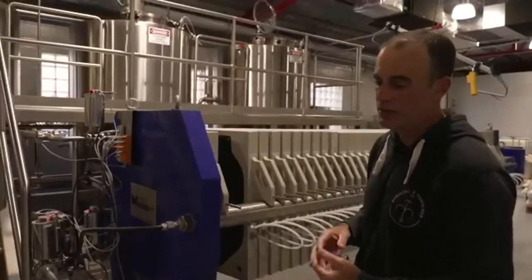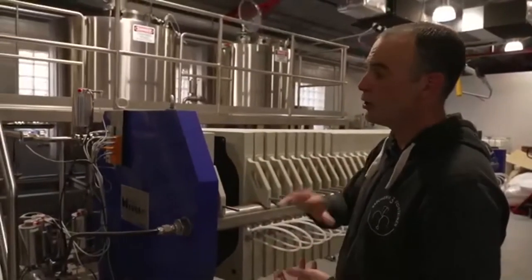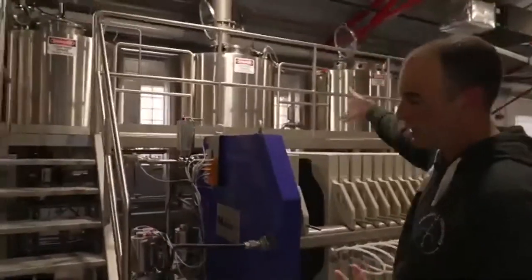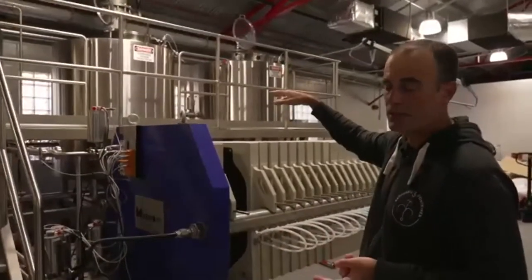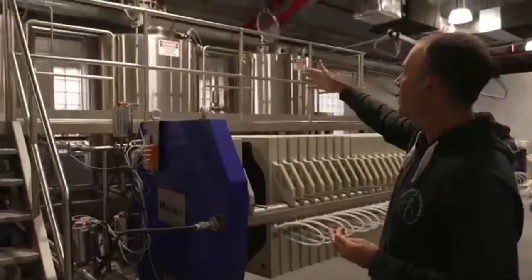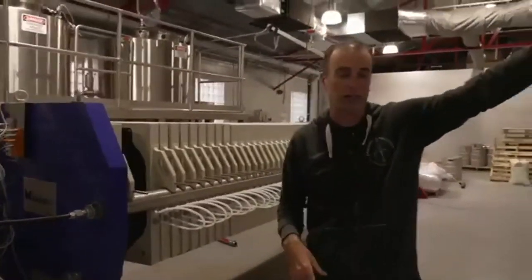Locally on the islands most breweries send the spent grain to farms — pig farms especially — because it's really good animal feed, still has sugar and proteins in it. Once the liquid — still called wort at this point, not beer yet — goes into the boil kettle, you're boiling it for a couple of reasons: to sanitize it, to add your hops, and to increase color. Boils can range from 60 to 90 minutes or longer depending on the beer. From the boil kettle, once done it gets chilled and sent back to the fermenters.